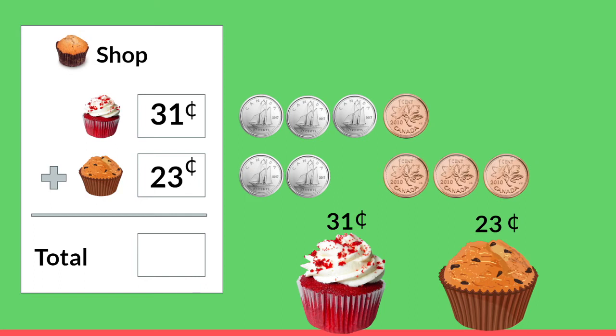Now that we've bought both of these things we need to add them together to get a total, so we know how much money to give the cashier. We're going to start by adding the ones place, or the pennies: one plus three — that's four pennies. Now we're going to add the tens place, or our dimes: three dimes plus two dimes equals five dimes, and we write that in the tens place because dimes are worth 10. Our total would be 54 cents, and we have all the money we need to give our cashier.